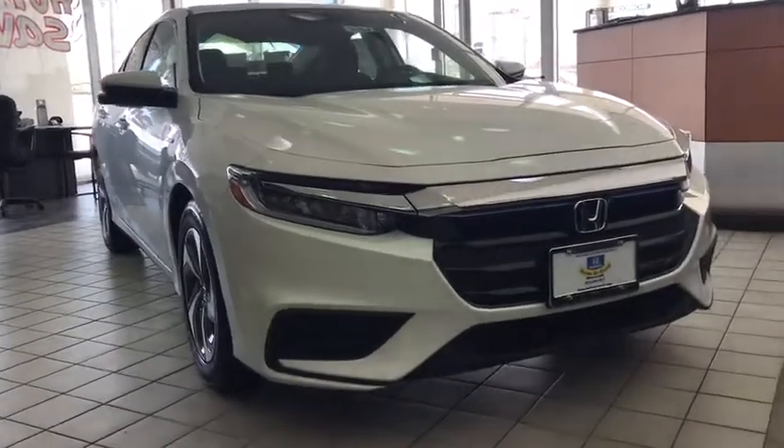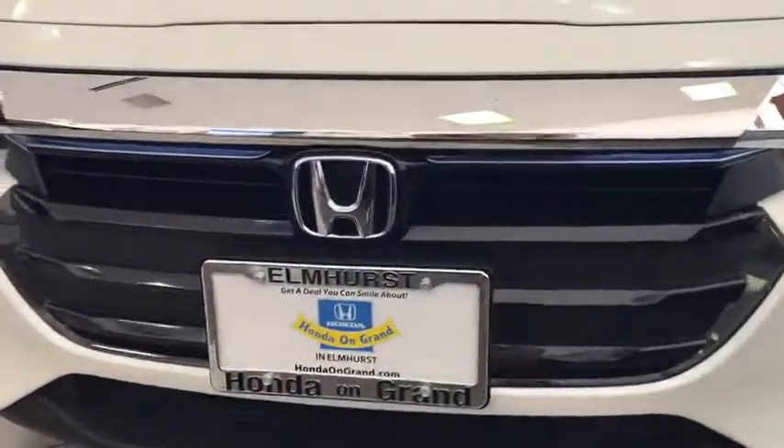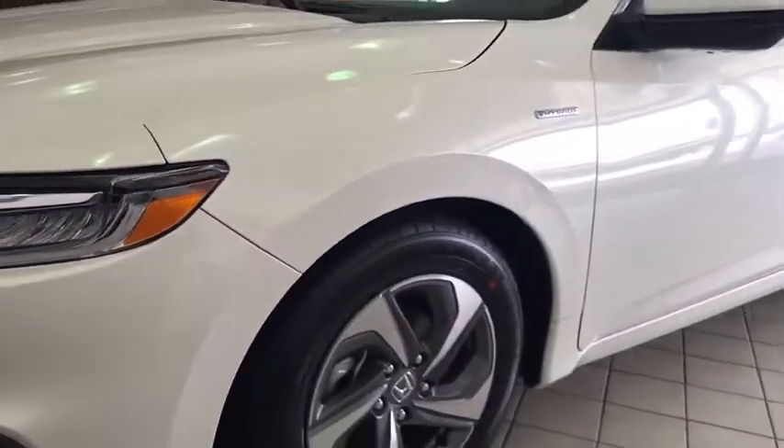The 2019 Insight. 40 miles per gallon. Smooth ride. Performance. Exterior. Interior. Honda Insight has it all.